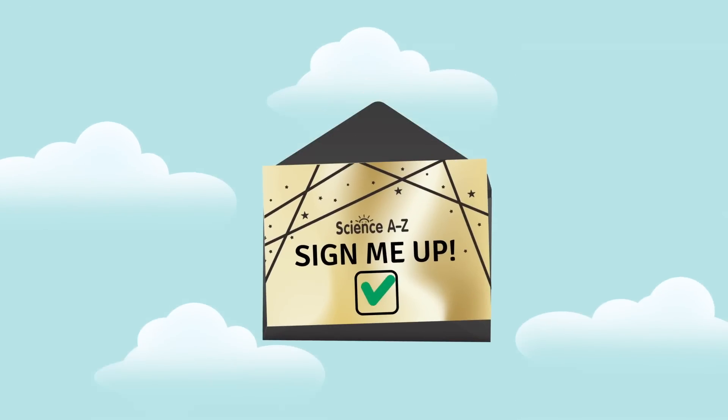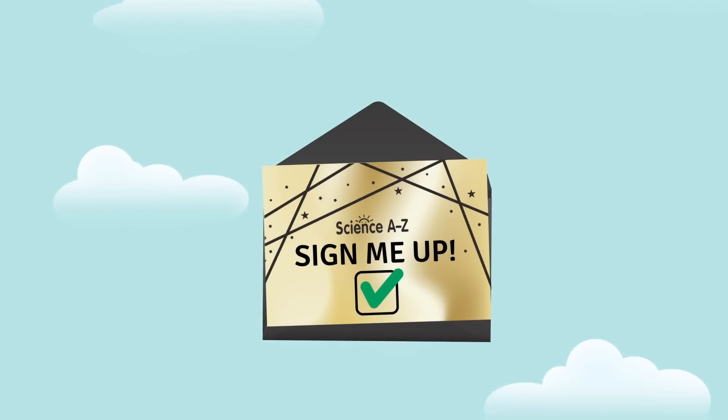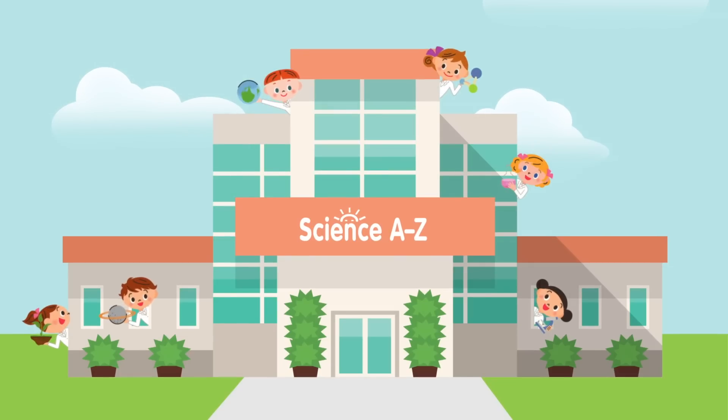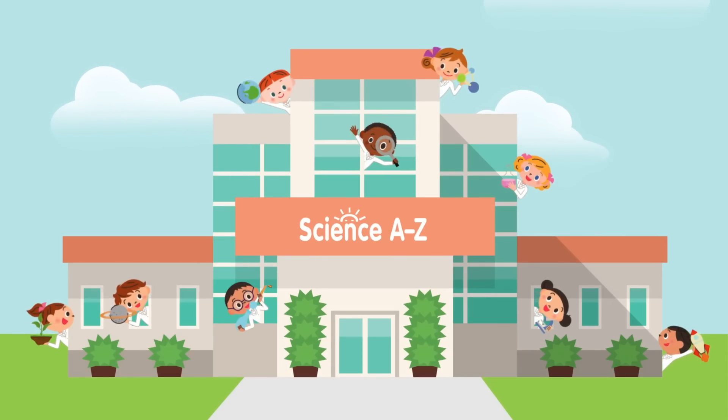RSVP for your museum visit today and discover firsthand how Science A to Z can help you inspire the next generation of young scientists, inventors, and explorers.